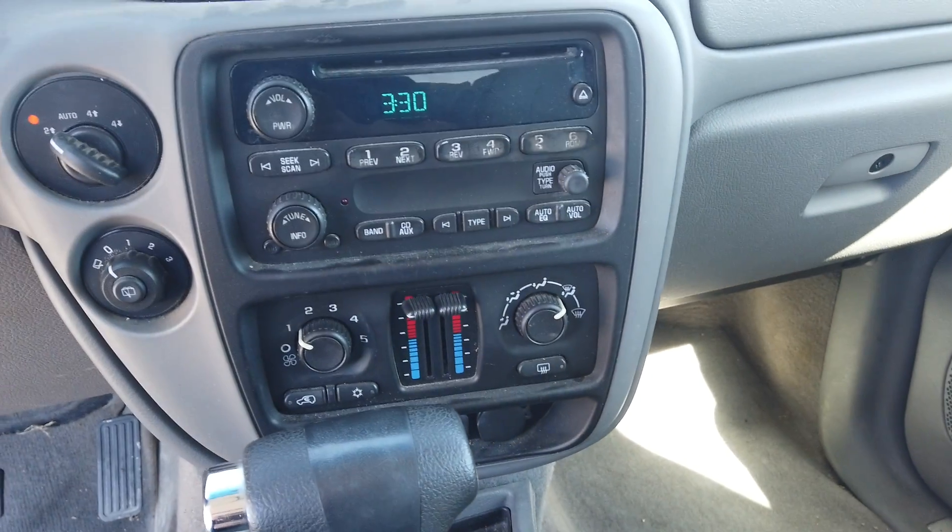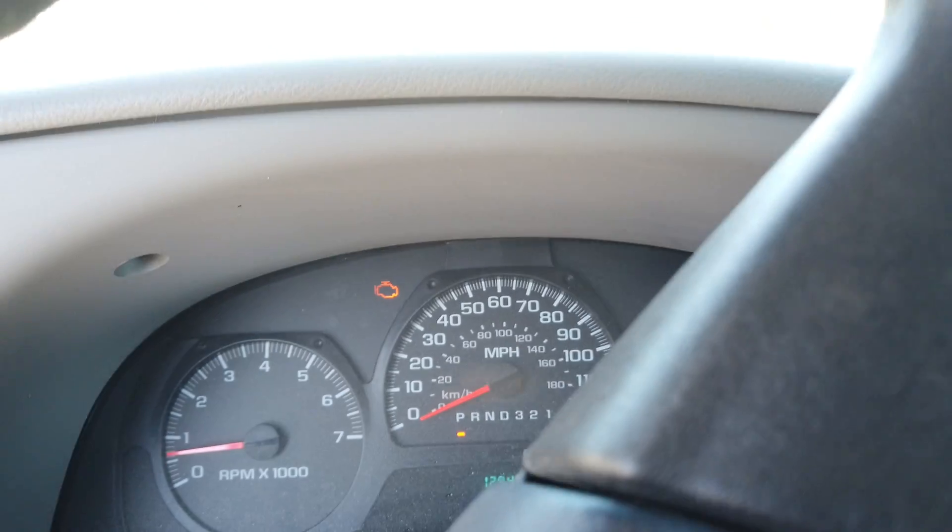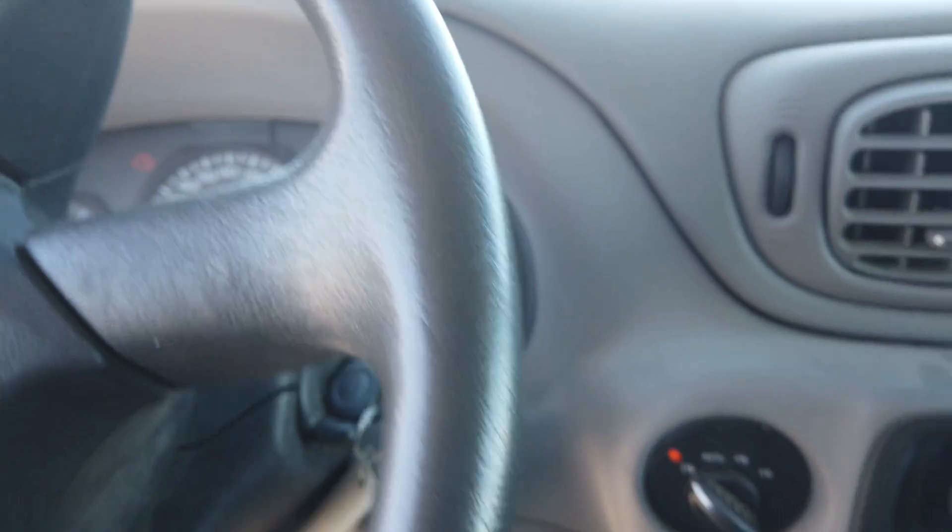There's all your controls, climate control. It does have a check engine light on it.